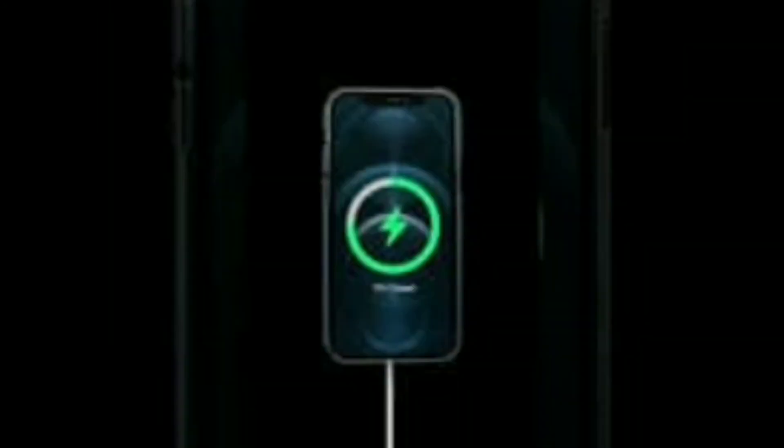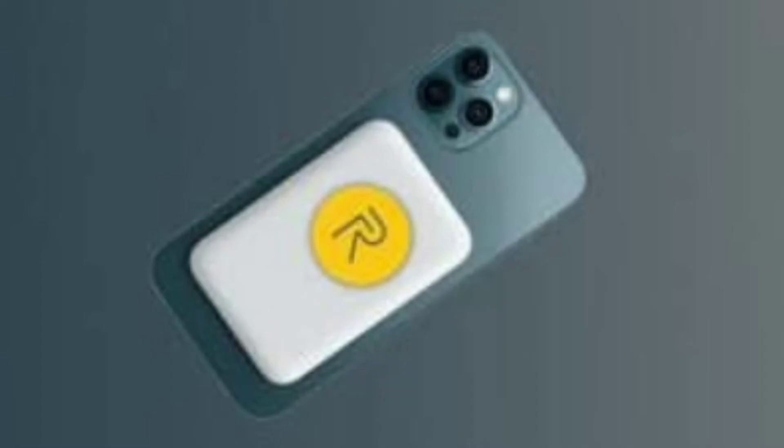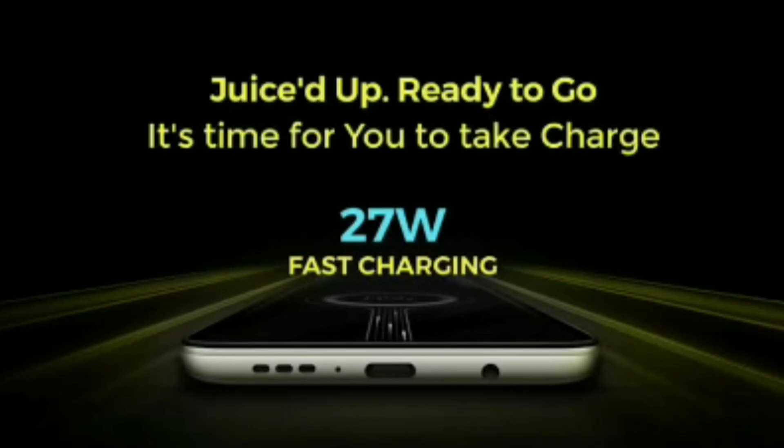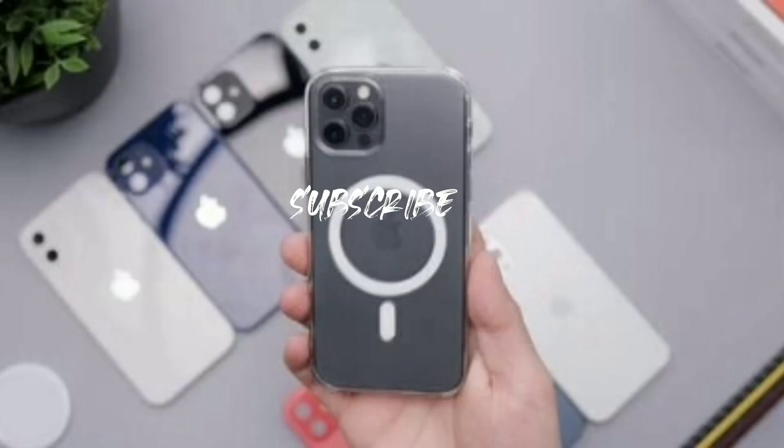The Realme Flash has a curved screen in the top left corner with a punch hole cutout. The phone has a triple camera configuration on the back and a Snapdragon 888 processor, with 12GB RAM and 256GB storage on the inside. Android 11 is the operating system, with Realme UI 2.0 on top.